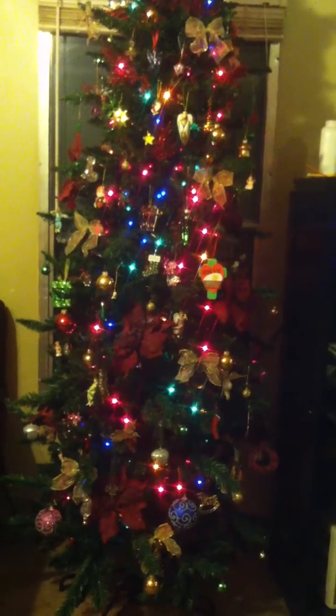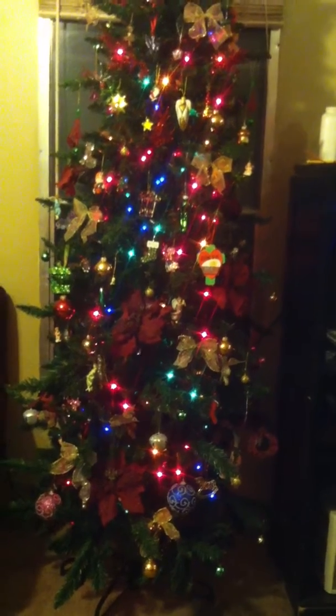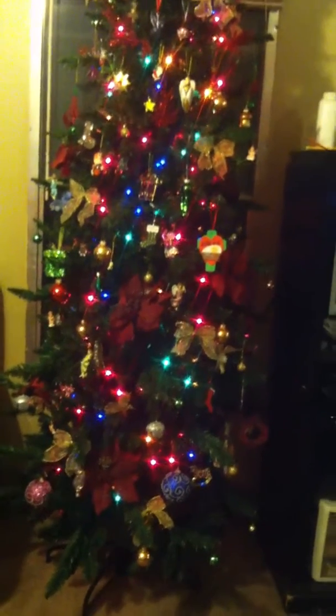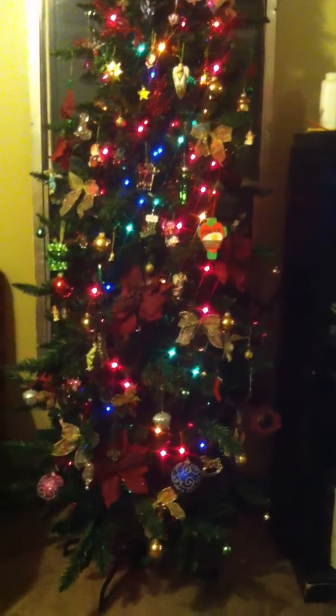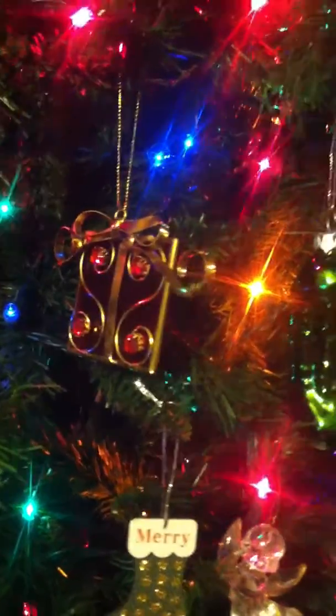Anyway, this is our Christmas tree. It's seven and a half foot and it's not a round tree, but it fits in our home. I'll get some close-ups on some of the ornaments. There's the bottom and here's the top.